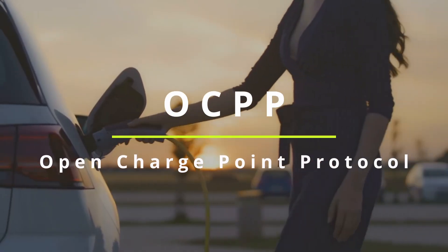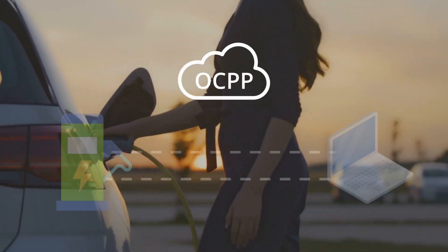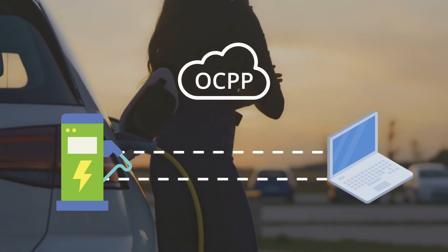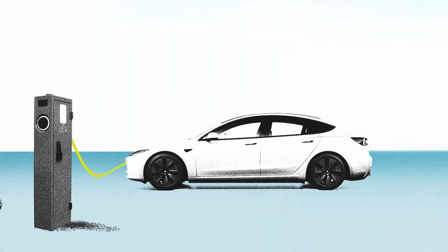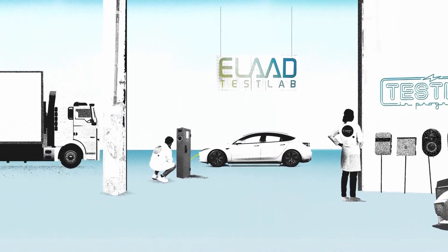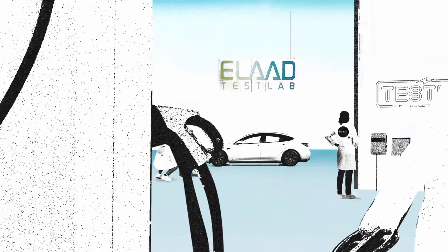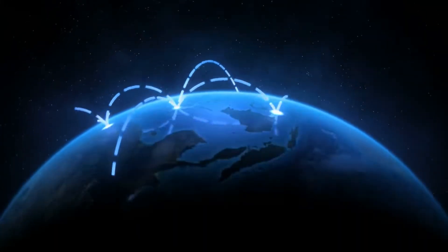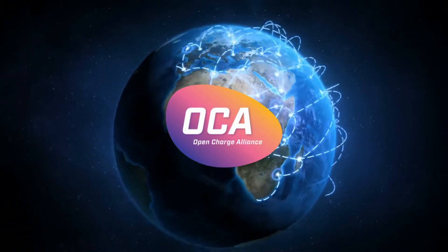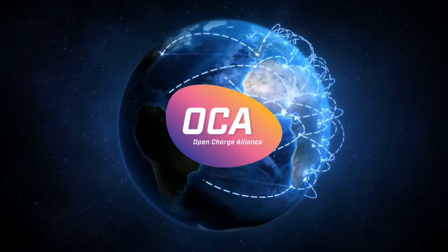OCPP stands for Open Charge Point Protocol. It is an open-source standardised protocol designed to ensure interoperability between EV chargers and charge point management systems, effectively ensuring all charger brands can work with different back-end management systems. OCPP was originally developed by Elaad, a Dutch organisation, in 2009 to address the need for a unified standard in EV charging communication. Over time this grew into a global initiative led by the Open Charge Alliance, established in 2014 to further develop and promote OCPP.